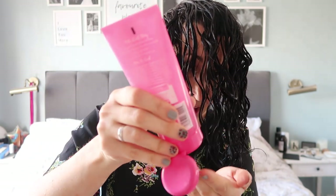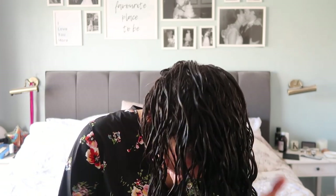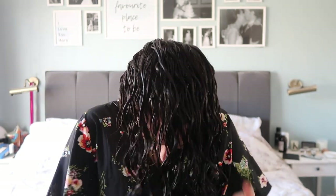I'm going to use my Umberto Giannini curl jelly just to scrunch those in. I don't smooth it through because I don't really want to undo the good that's happening here, so I'm going to scrunch it — or squish it — I don't really care about the lingo.